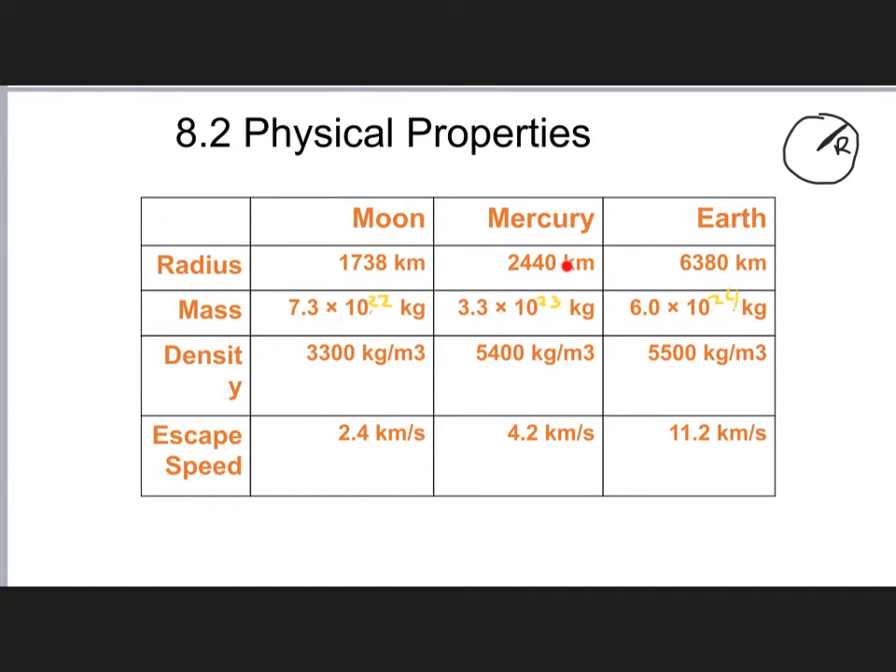The Moon and Mercury are very comparable in size — Mercury is a bit bigger but not that much. In fact, if the Earth were to simply vanish but the Moon was left behind, the Moon would actually be considered a planet. Because the Moon is so large relative to the Earth, some people consider the Earth and Moon together as a sort of double planet. Other planets have moons too — Jupiter and Saturn actually have moons that are bigger than our Moon, but compared to Jupiter and Saturn themselves, all their moons are tiny.